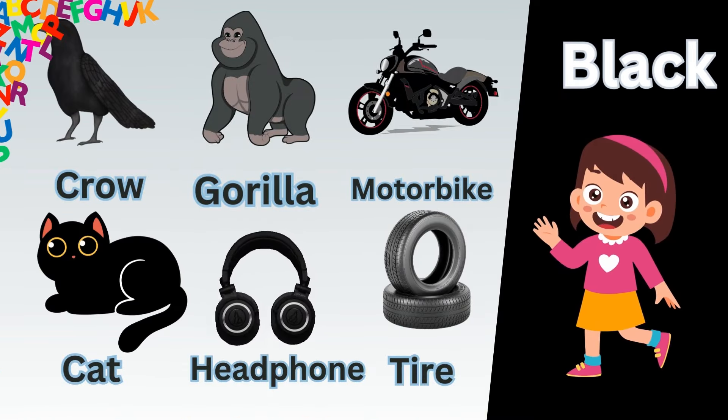Now let's take a quick recap. Blue water. Blue blueberry. Blue whale. Blue flower. Blue kite. Blue pencil.